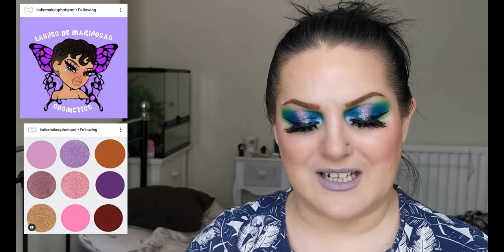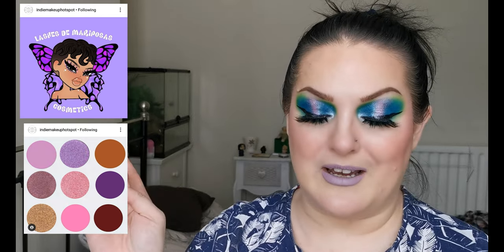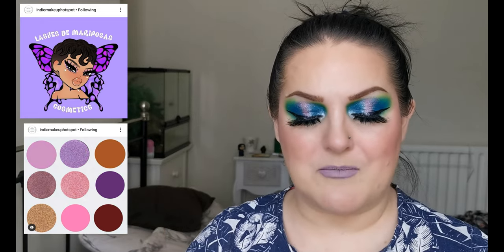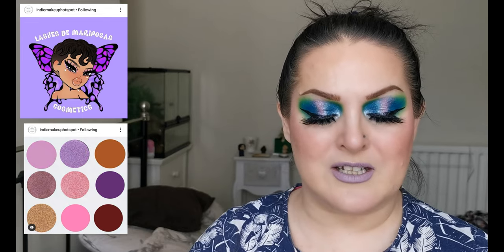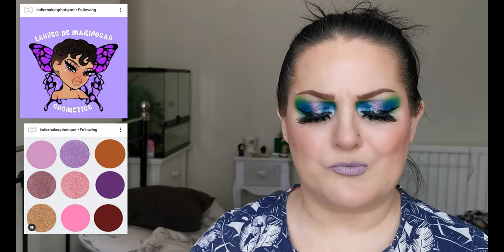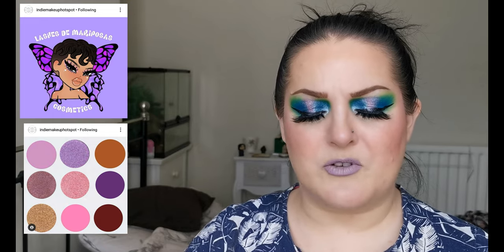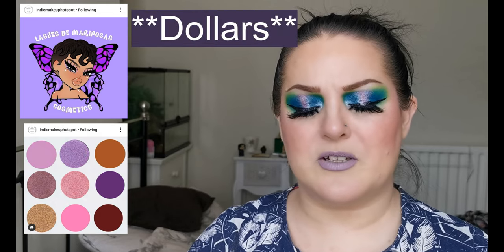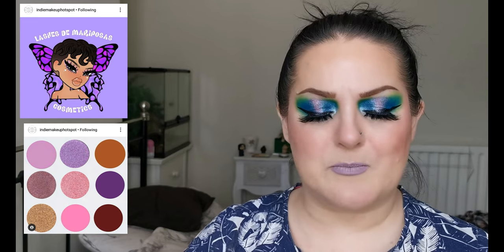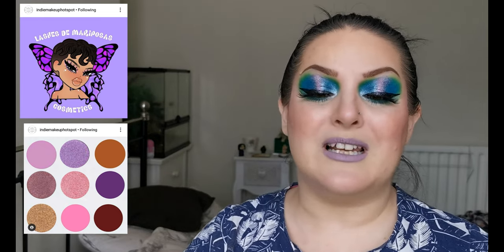Next up we have Lashes de Mariposas and they are bringing out their Mariposita collection. It consists of a nine-pan eyeshadow palette with five mattes and four shimmers, retailing for $20. There is also a highlighter for $8 and a lip gloss for $5. The whole bundle is $35, which doesn't make any sense to me, because if you buy the three items separately it comes to $33, and then the bundle is $35. I don't know if there's been a typo or error there.